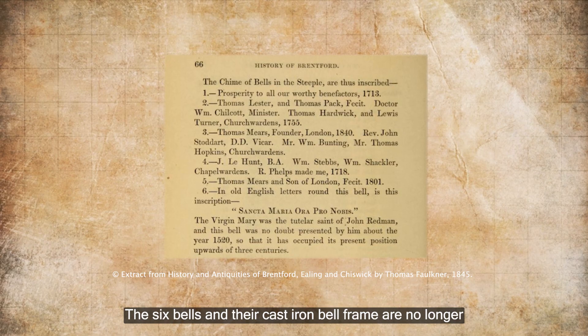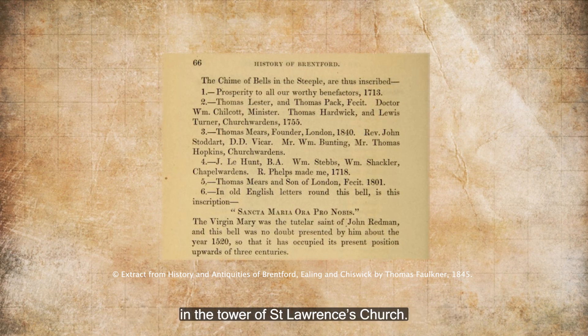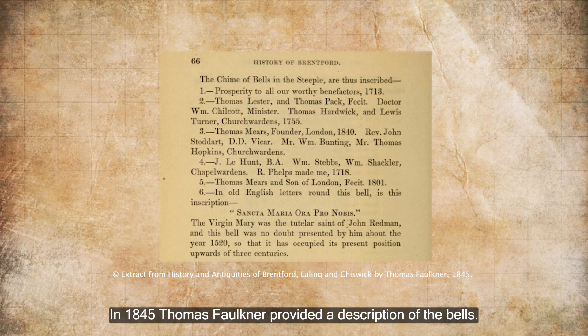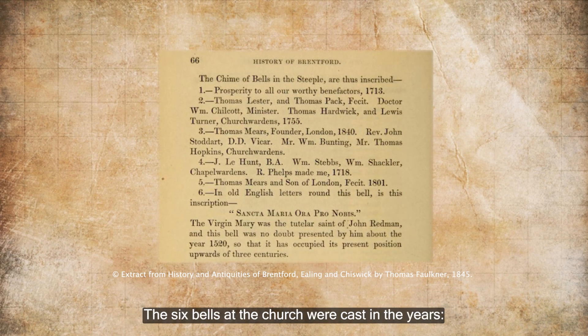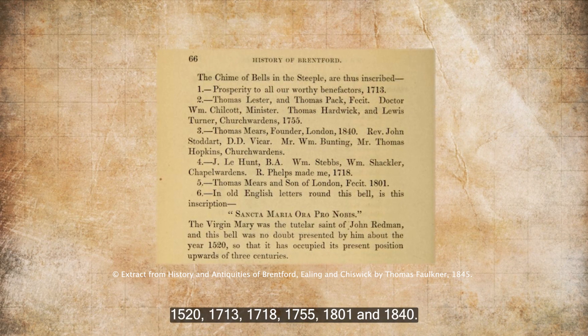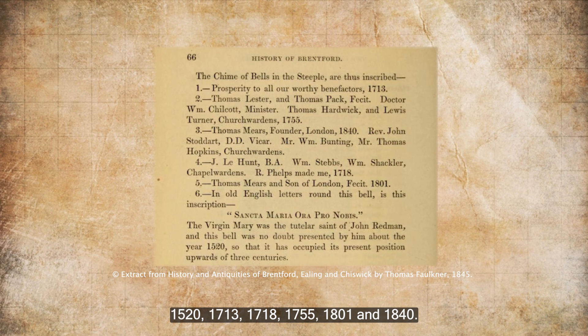The six bells and their cast iron bell frame are no longer in the tower of St Lawrence's Church. In 1845 Thomas Faulkner provided a description of the bells. The six bells of the church were cast in the years 1520, 1713, 1718, 1755, 1801, and 1840.